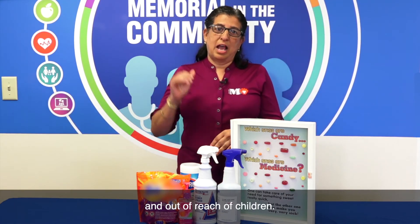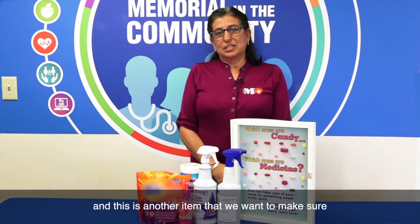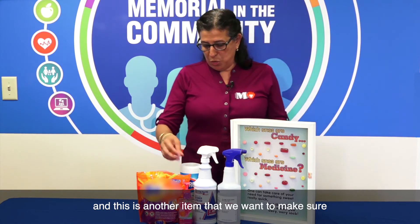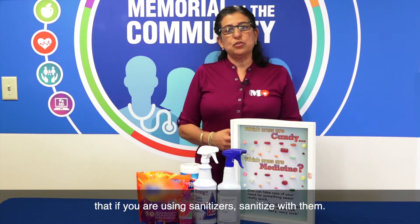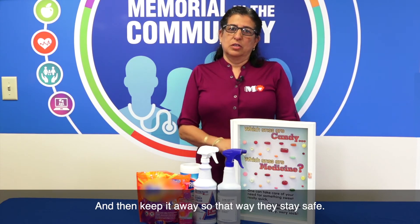We're also using a lot of sanitizers, and this is another item we want to make sure you handle safely. Use sanitizer with your children and then keep it away afterward so that they stay safe.